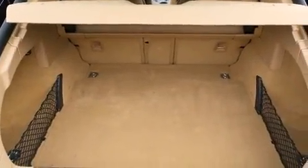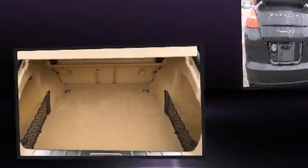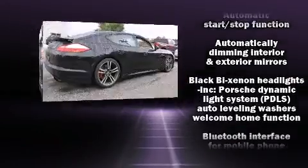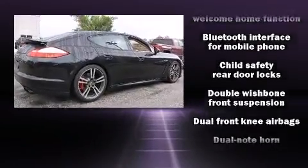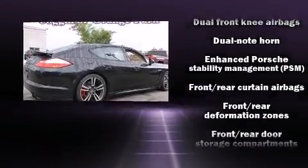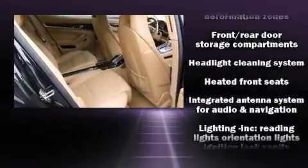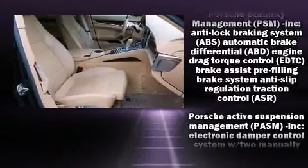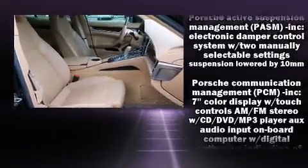With high-intensity discharge headlights illuminating your path, you'll always appreciate maximum visibility. Porsche ensures the safety and security of its passengers with equipment such as head curtain airbags, front and rear side impact airbags, brake assist, a security system, and four-wheel disc brakes with ABS.